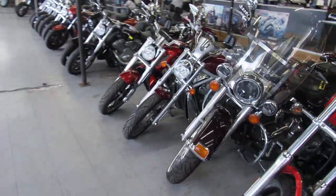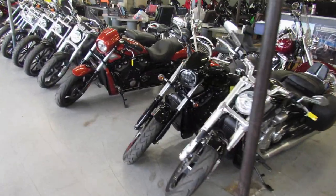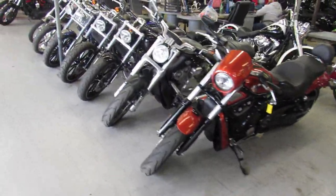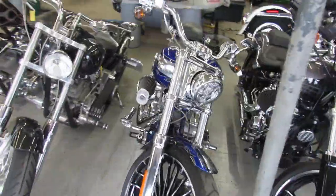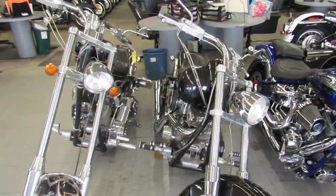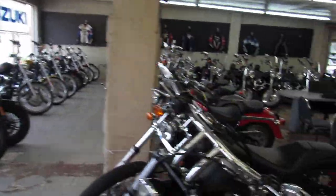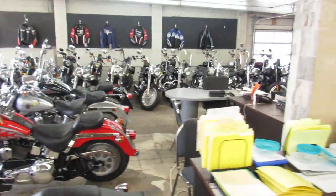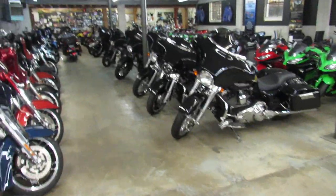Anybody looking for a V-Rod? Lots of V-Rods here. Got a few Breakouts, got a CVO Breakout. Couple choppers, Fat Boys, Sportsters.